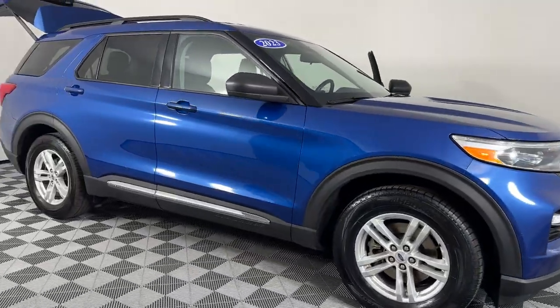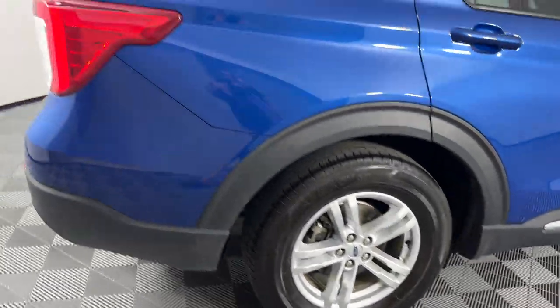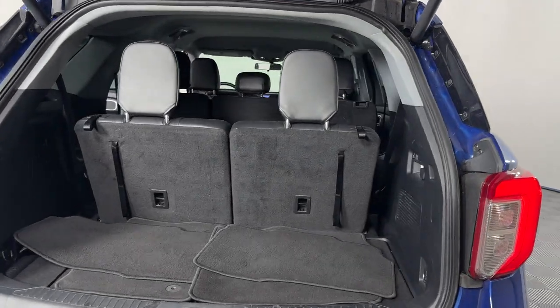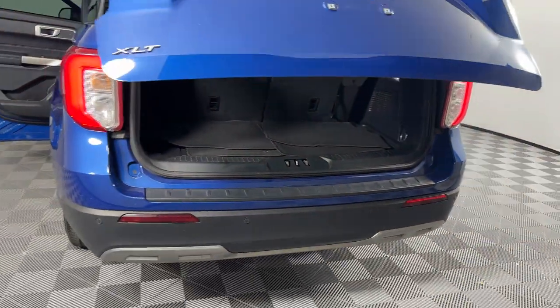2023 Ford Explorer with less than 31,000 miles on the odometer. This SUV offers space as well as power and performance, designed with its driver and passengers in mind, with features like cross traffic alert, lane keeping assist, and lane departure warning.